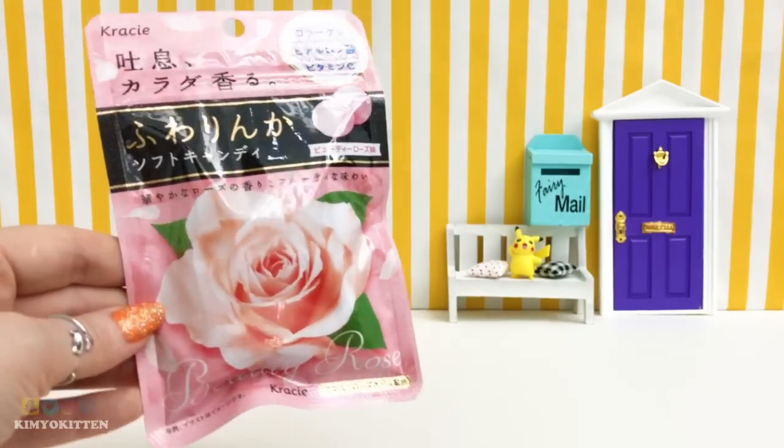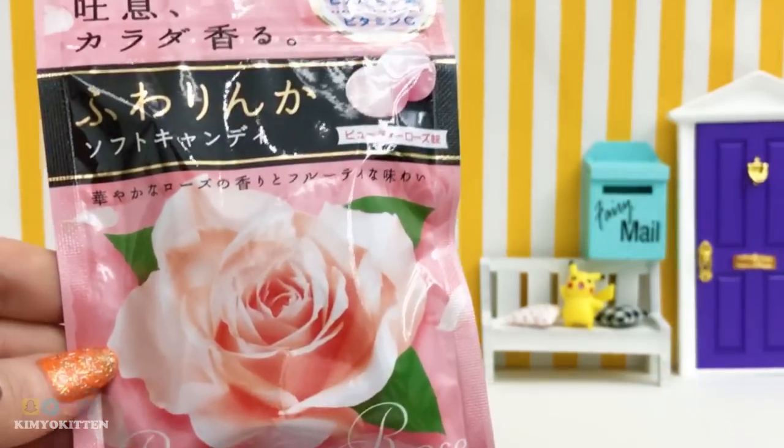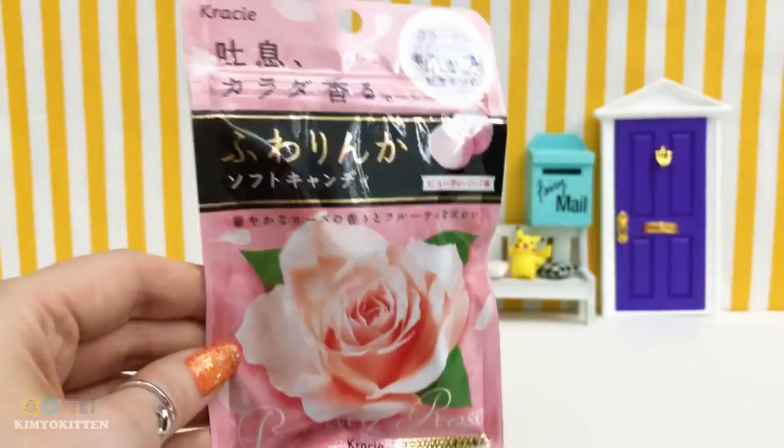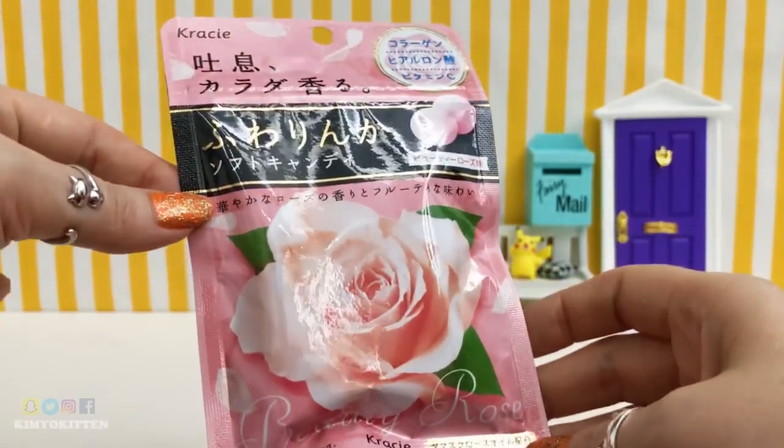Hey guys, welcome back to my channel! Today I'm going to show you another Japanese candy that I got from jbox.com. When I was in Japan I bought this candy and I absolutely loved it. I haven't had too many rose flavored candies, so this one is amazing.